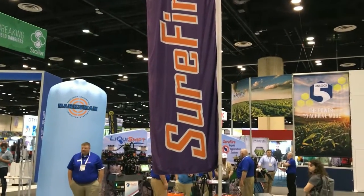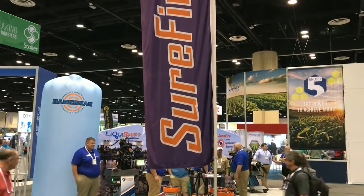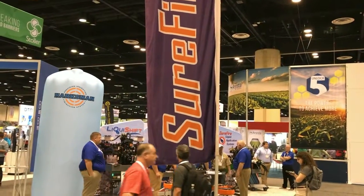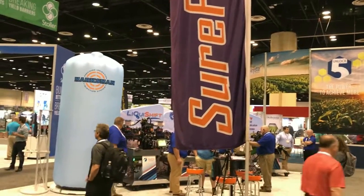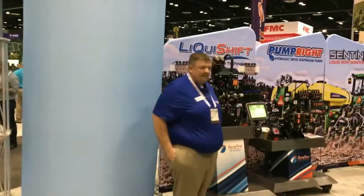Hey folks, Machinery Pete here, day two of the 2019 Commodity Classic in Orlando, Florida. We've got a treat for you — a little visit with the good folks at Surefire Ag Systems. When it comes to liquid measurement and controls, that's what they're well known for. I'm fortunate to be able to visit with co-founder Matt Wolters. Matt, thanks for taking some time. You bet, thanks for coming to visit us.